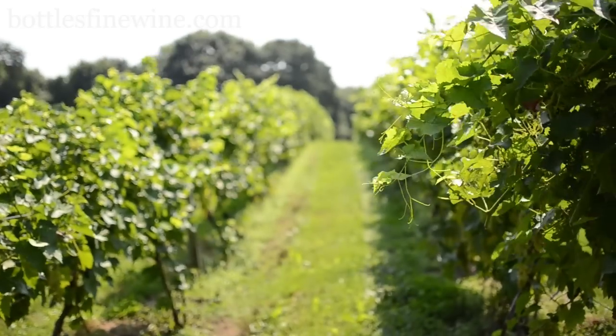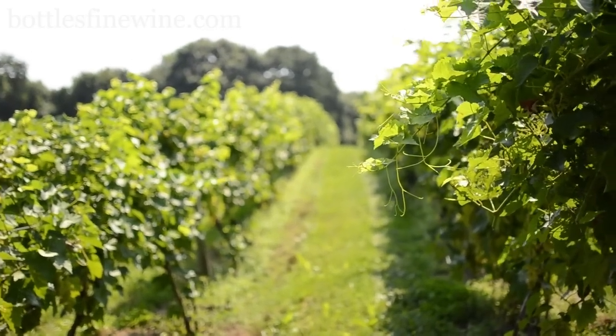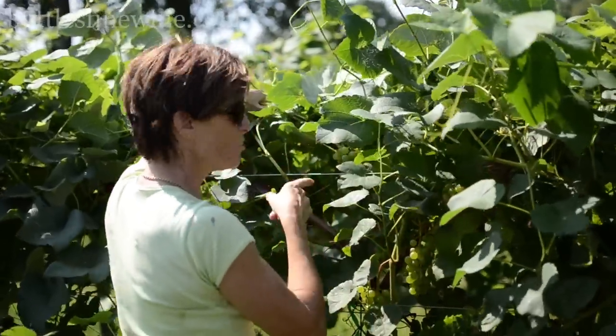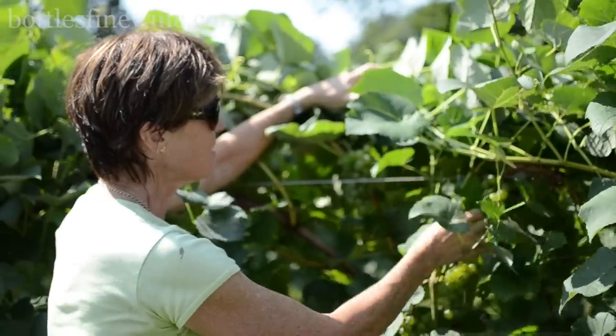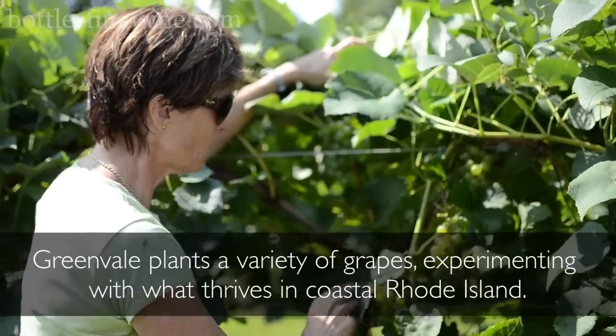They started growing grapes at Greenville in the 1980s to produce grapes for Sakonet Vineyards, and then in the 90s they developed their own label. They were asked to plant Cayuga, which makes the Skipping Stone, and Vidal, which is the Vidal block. This is Cayuga — a New York State hybrid grape developed in the Finger Lakes.